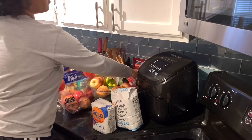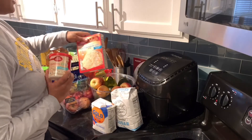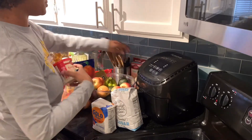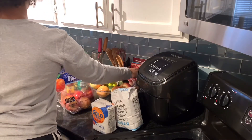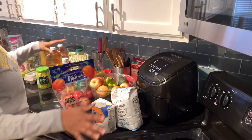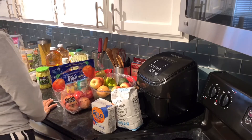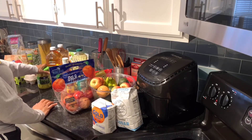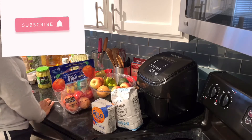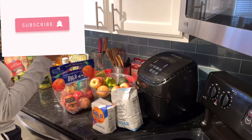He also bought some stuff to make a cake, so I guess we'll have cake one day this week — I won't be partaking though. So this is our grocery haul that will probably last us for a week. These are the items we bought from Kroger. I'll keep you posted and let you know how everything turns out with these meals.